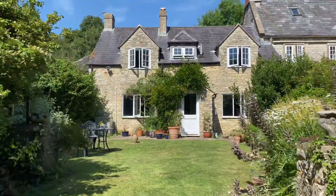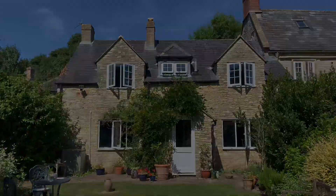If this is a property that you'd be interested in living in, please get in contact and we can arrange a viewing for you.